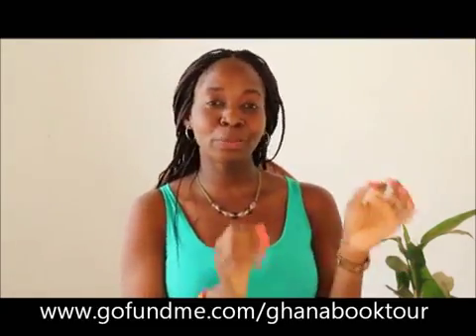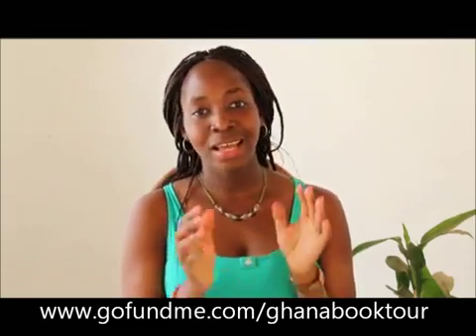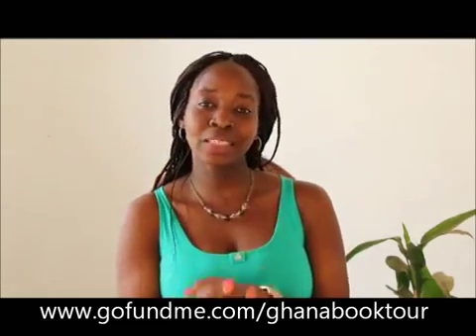So yes, this is the video in short — hopefully it hasn't taken too much of your time. Ghana Science Book Tour GoFundMe campaign: www.gofundme.com. You can also visit the project page at GhanaScienceBookTour.geoscientific.com. I'm recording this during Christmas week so season's greetings to you — Merry Christmas! Give us the gift of a book this Christmas and we'll see you next year.